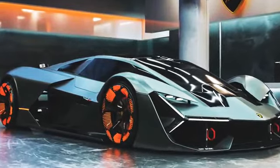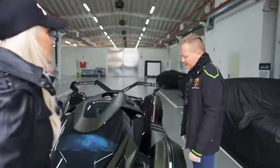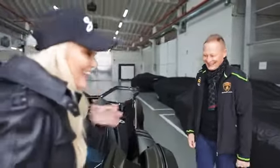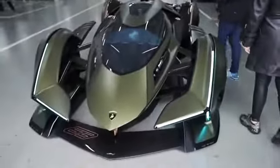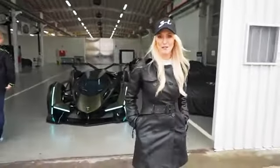They wanted to get even crazier — the Terzo Millennio was the electric concept, and here it's the V12. When asked which design he prefers, Mitja says always the latest one. He loves them both because they have their own character and are very different from each other.